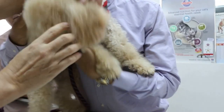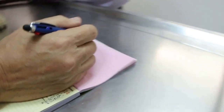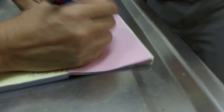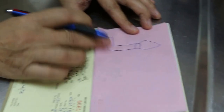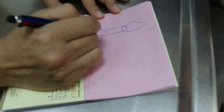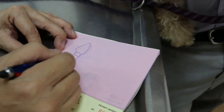Did they advise you on surgery? No. Let me draw for you. For dogs with floppy ears, the ear canal is L-shaped — not like ours, which is horizontal. Because the ear comes down, there's no ventilation and no drainage. Everything gets stuck — the ulcer, bacteria. Can't drain; everything is stuck.